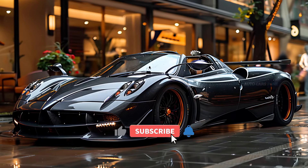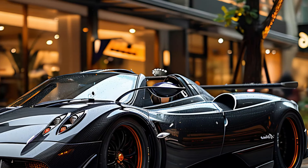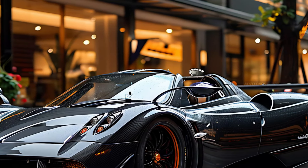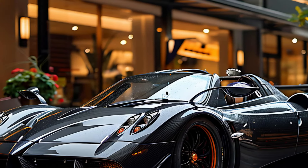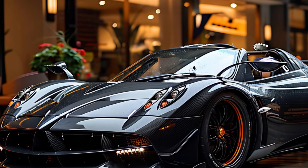The Pagani Utopia is an exceptional example of automobile design and engineering, symbolizing the highest level of opulence and capability. The Utopia is renowned for its exceptional artistry and meticulousness, making it a genuine masterpiece on wheels.